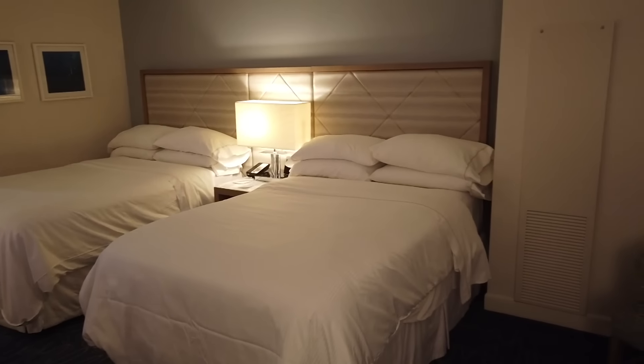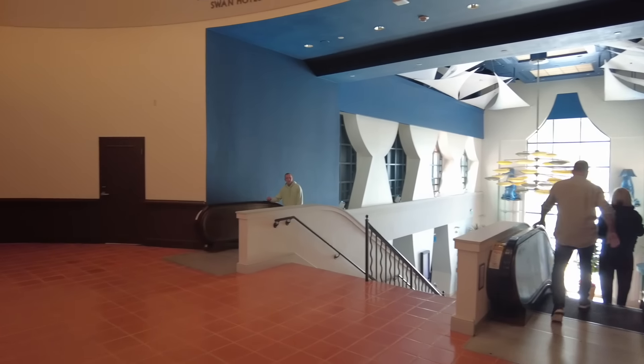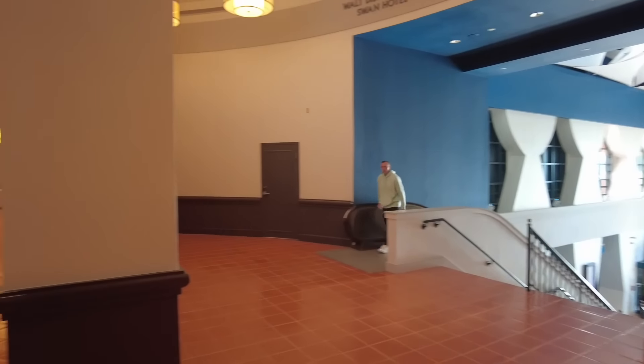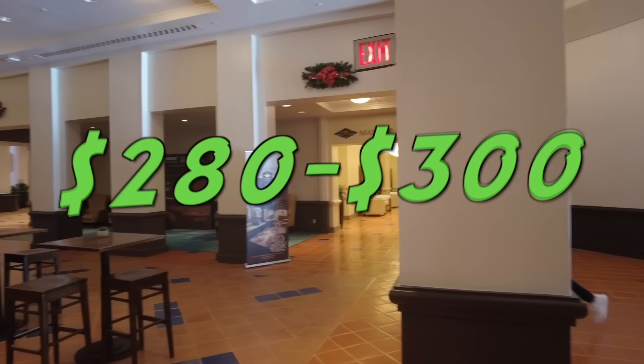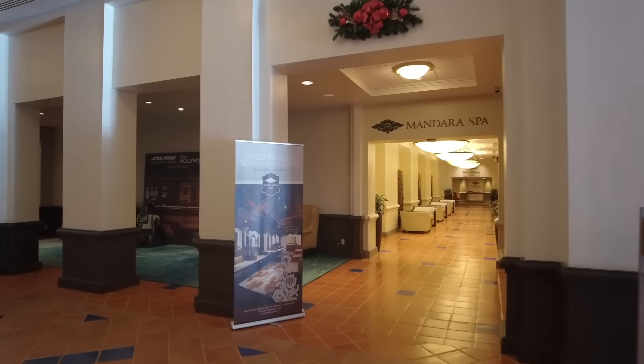A couple things to note about the room: they do have the Westin Heavenly Bed, which is heavenly — it's a really good bed. There are also two double beds, or two queens, in these rooms, which is something to keep in mind. Prices vary based on level, view, and beds. Rates tend to be around $280 to $300 per night, spiking up to between $450 to $500 for busier times of the year — those figures are from 2023.